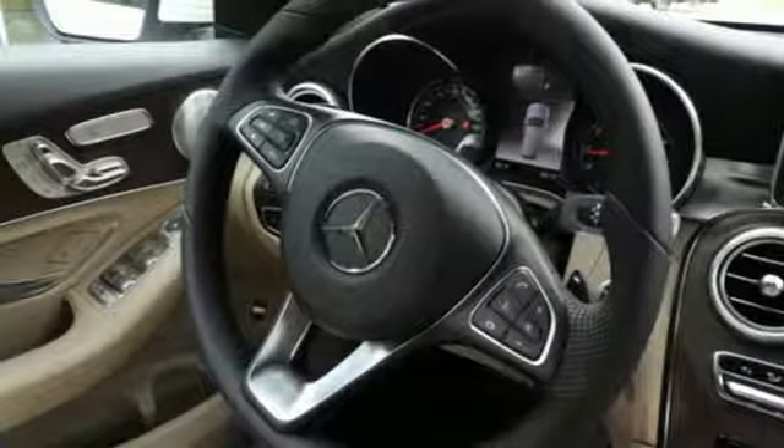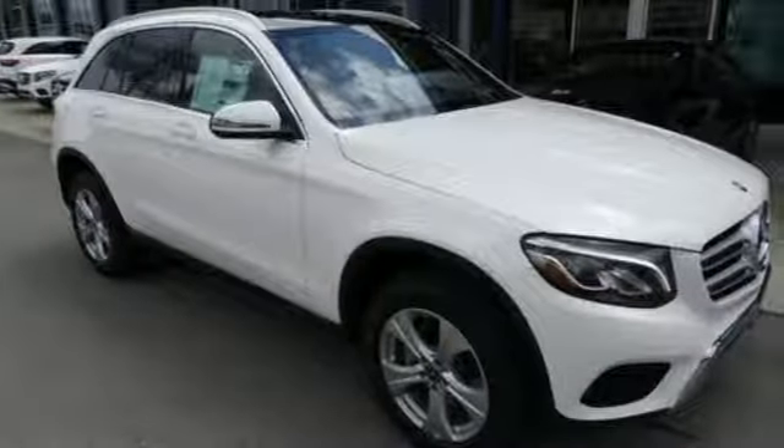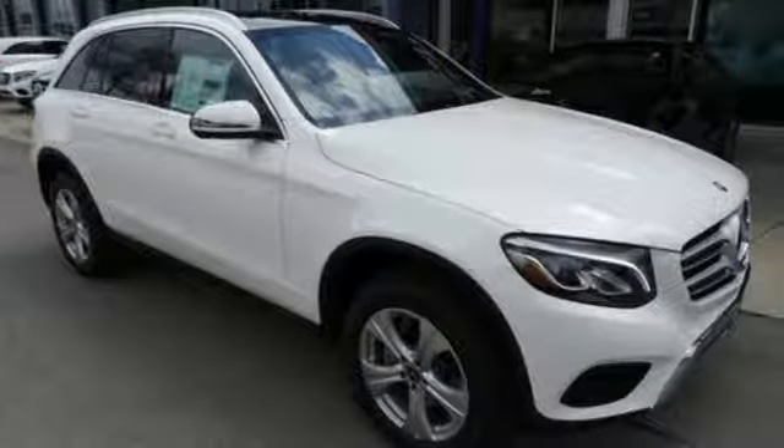Mercedes-Benz keeps setting the standard and driving forward. The time is now. See it for yourself today.